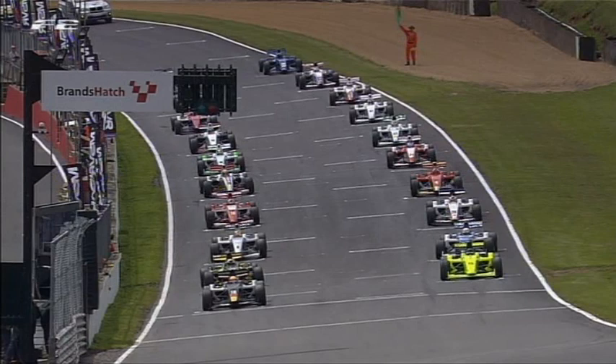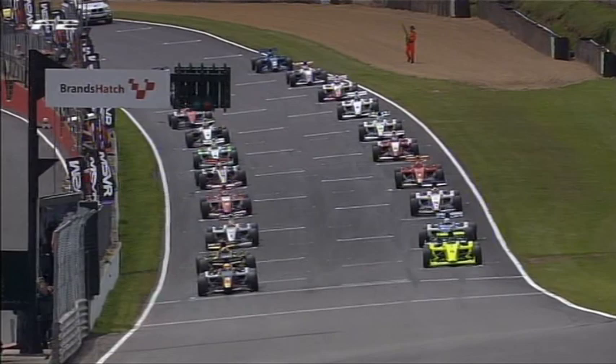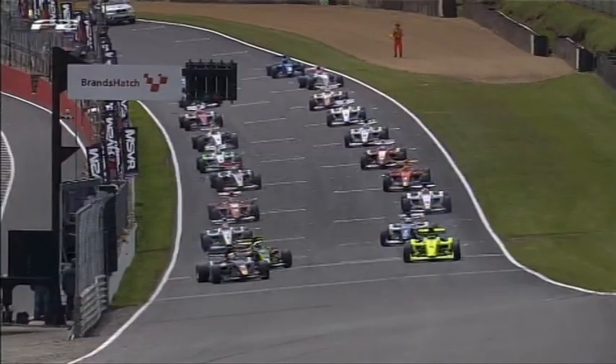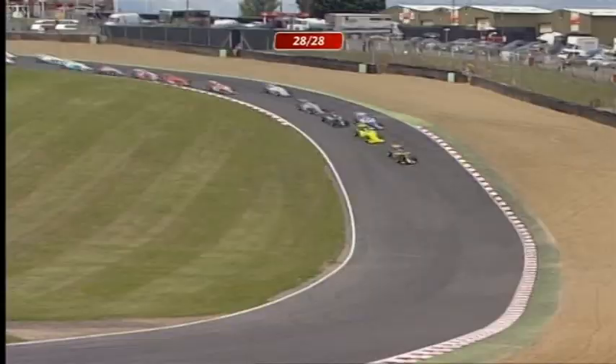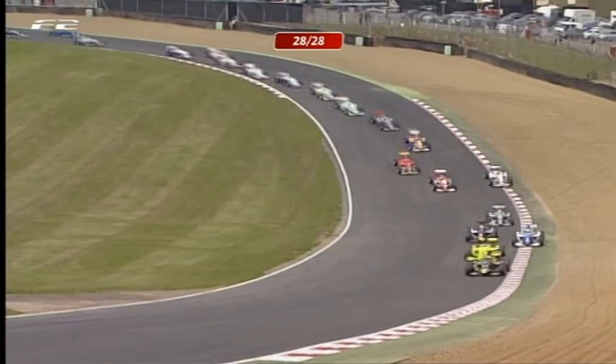Can he convert it into the lead at Paddock Hill Bend? The green flag waves from the back of the field, the lights come on, and we're away. It's a very good start from Jack Clark — he slices to the middle and takes the lead with a brilliant start. It's very close to a collision as they make their way down into Paddock Hill Bend for the first time. Hegevold drops to third.